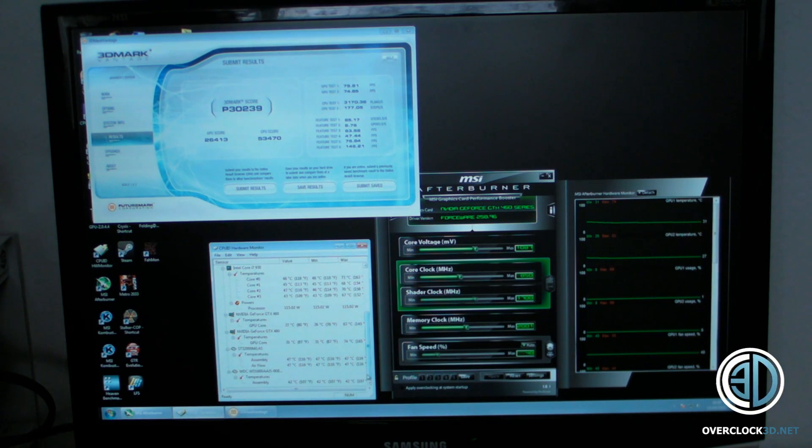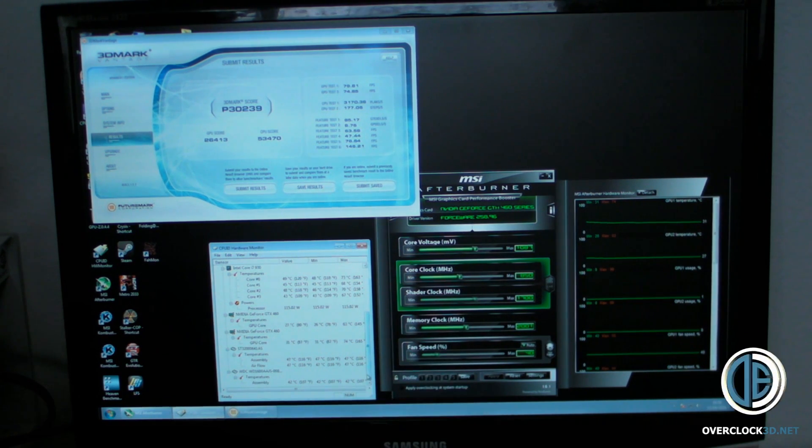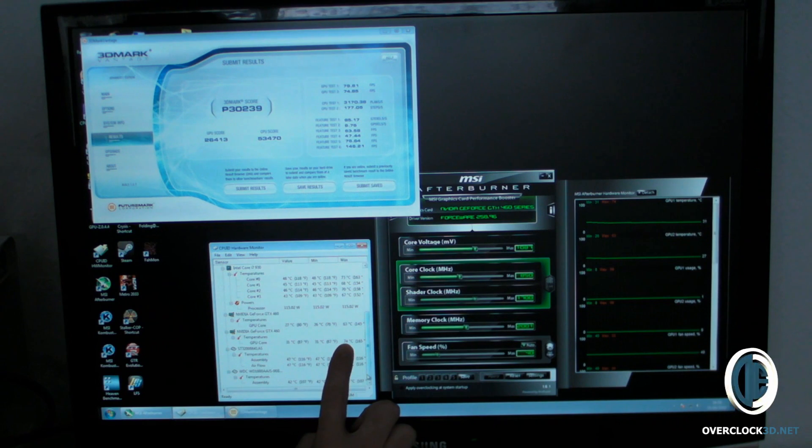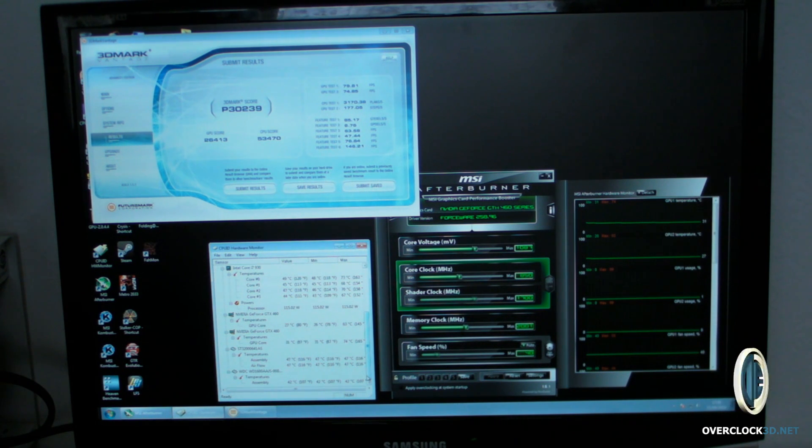Just to show you a quick screenie of the overclocked Vantage run. All I've done is up the core clock to 850MHz and put the memory up to 2000MHz, left the fans on auto. Throughout the Vantage run we got a maximum temperature of 74 degrees C, currently idling at 31. We've got over 30,000 3DMarks on performance settings — massive for two little cards. Absolutely phenomenal.